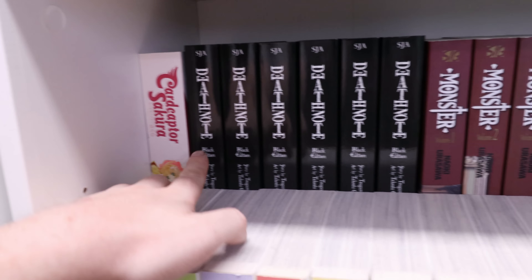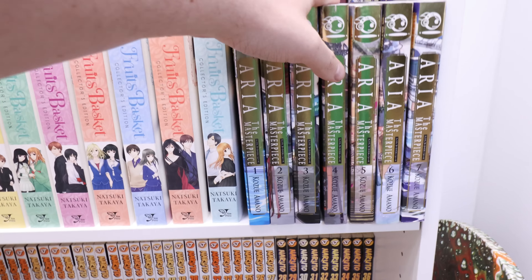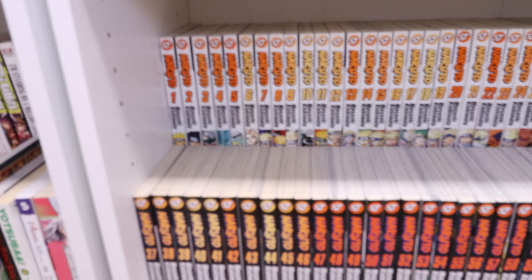Down here we have Cardcaptor Sakura, the Death Note black editions, the Monster big volumes complete, and then we start the Fruits Basket — that is complete. Then I got the complete Aria: The Masterpiece — I was able to pick these up before the reprint. Down here we have Naruto complete, volumes 1 through 72. That fits in there perfectly — can't fit another volume. That is shelf number one.